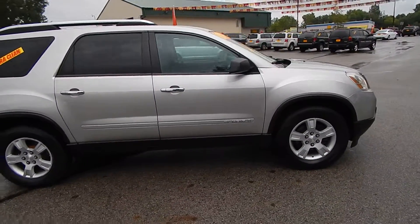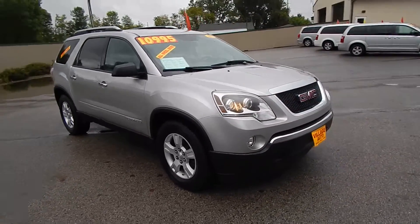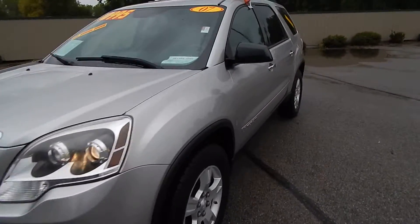This is a very well maintained SUV. It comes equipped with a 3.6 liter V6 motor along with an automatic transmission. Great deal for only $10,995. Let's get inside.